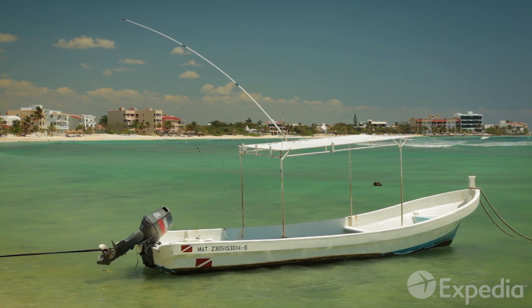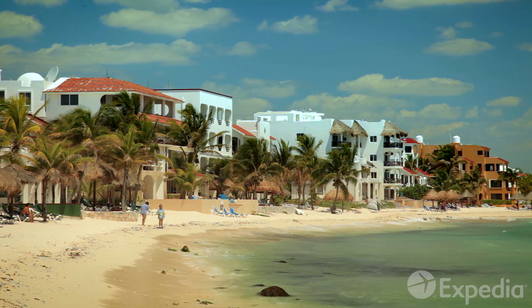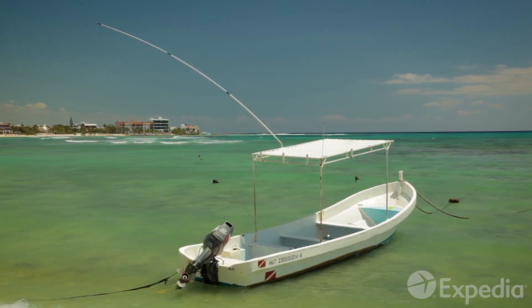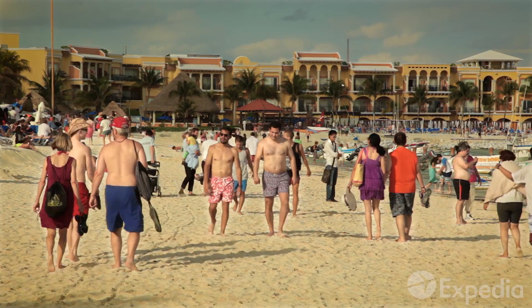All the way down the coastline there are family-friendly beaches to explore, such as Acumal Beach and Half Moon Bay. When it's time to climb out of the hammock, head to the Riviera Maya's largest town.